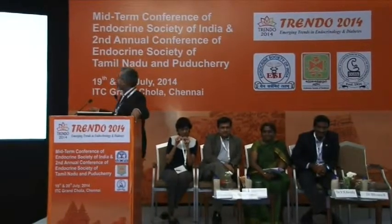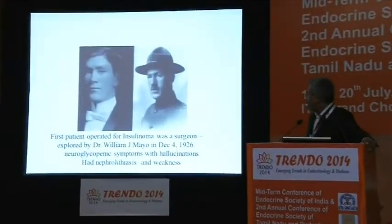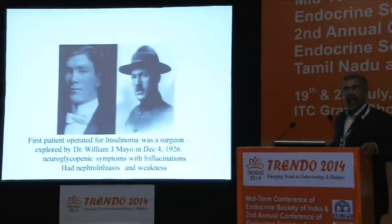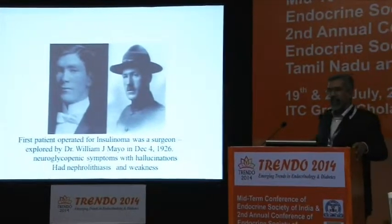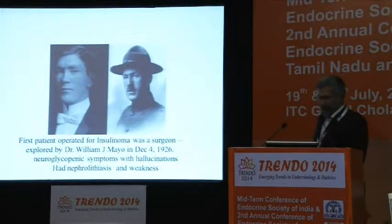The first patient operated for insulinoma was explored by Dr. William Mayo of Mayo Clinic fame. He had neuroglycopenic symptoms with hallucinations, and also incidentally had nephrolithiasis and weakness. Of course, he didn't put it together to think of a syndrome at that point of time. He probably had acromegaly as well.